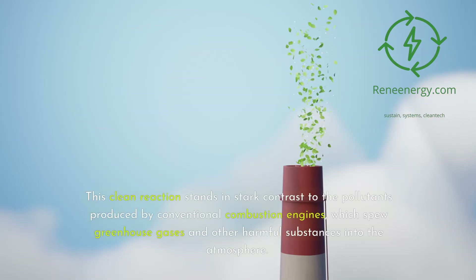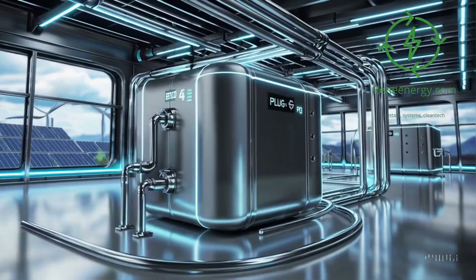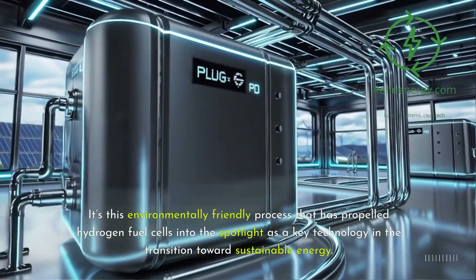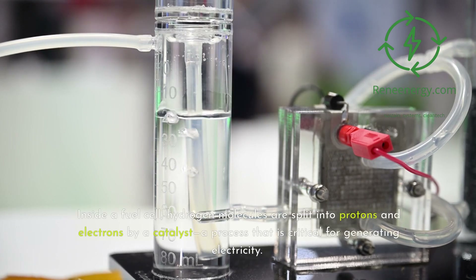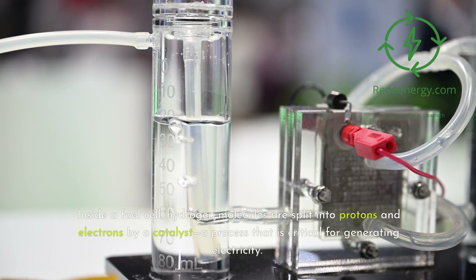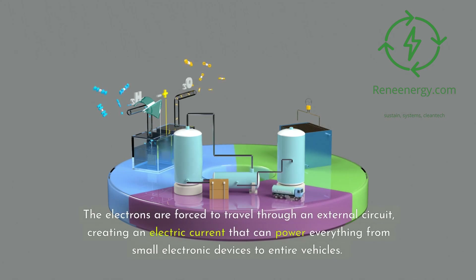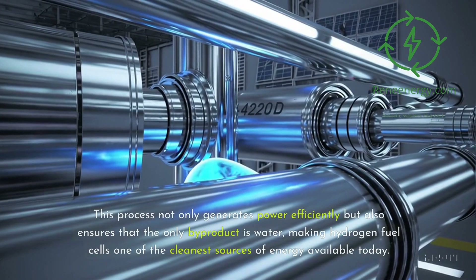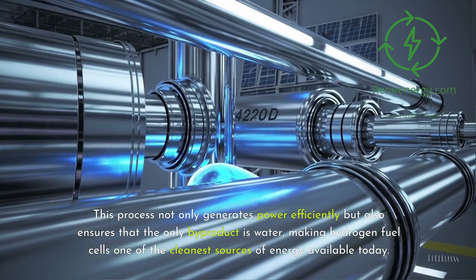This clean reaction stands in stark contrast to the pollutants produced by conventional combustion engines, which spew greenhouse gases and other harmful substances into the atmosphere. It's this environmentally friendly process that has propelled hydrogen fuel cells into the spotlight as a key technology in the transition towards sustainable energy. Inside a fuel cell, hydrogen molecules are split into protons and electrons by a catalyst. The electrons travel through an external circuit, creating an electric current that can power everything from small electronic devices to entire vehicles. Meanwhile, the protons move through a membrane to meet oxygen, and together they form water — making hydrogen fuel cells one of the cleanest sources of energy available today.